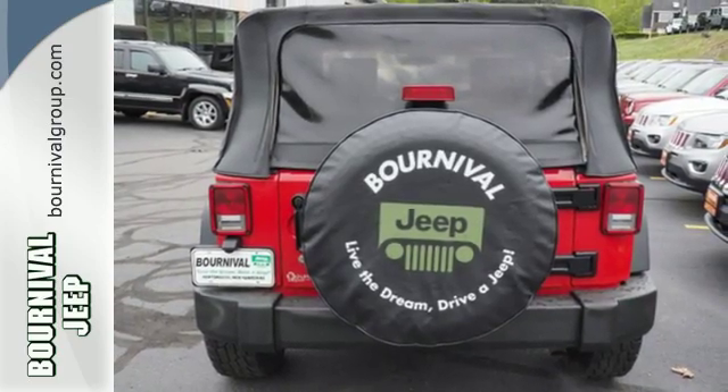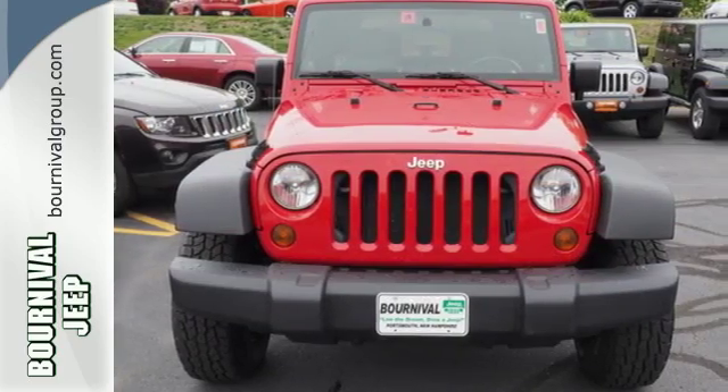plus a great price, this Wrangler won't be here long. Come on in today and take a look for yourself.